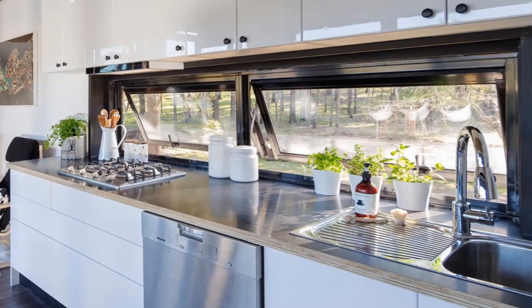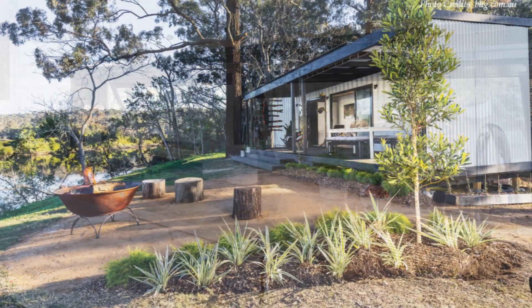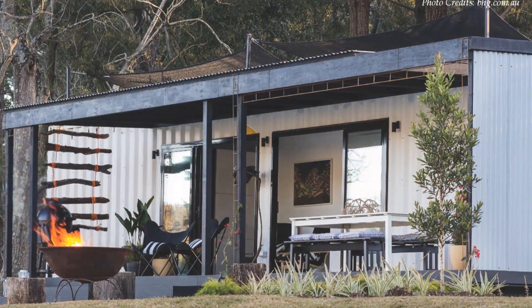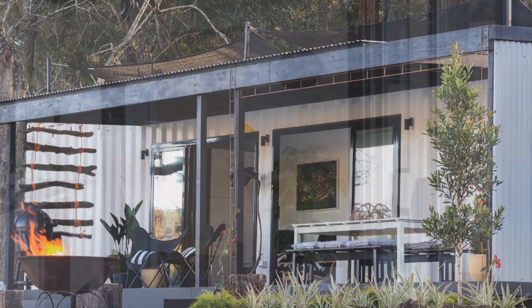The kitchen sink sits in front of a horizontal slit window which lights up the sink space and flushes the kitchen with natural light. The kitchen and the living room share the view of the river through the large patio doors that extend the living space onto the big frontal deck.